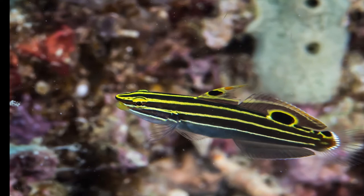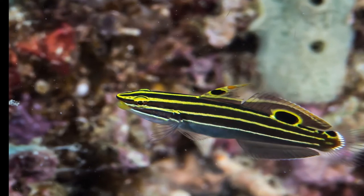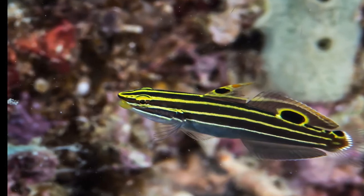It's an omnivore so it's going to eat everything — algae, worms, any food you give it, meaty foods, flake food, pellet food — and it's going to grow to about three inches, so it makes it perfect for a nano aquarium.